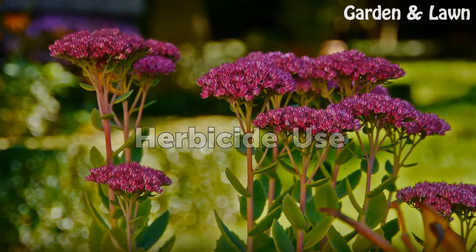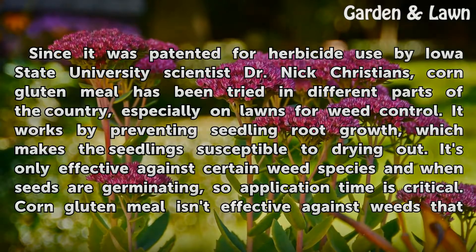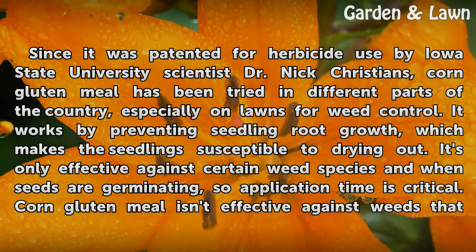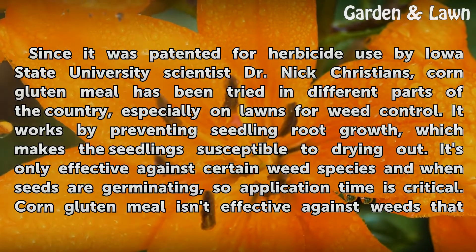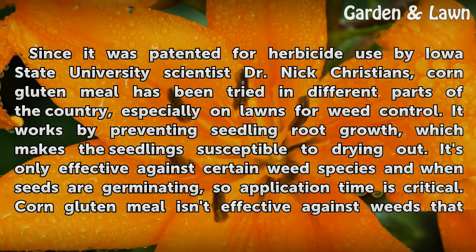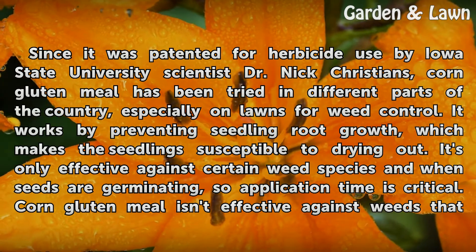Herbicide Use. Since it was patented for herbicide use by Iowa State University scientist Dr. Nick Christians, corn gluten meal has been tried in different parts of the country, especially on lawns for weed control. It works by preventing seedling root growth, which makes the seedling susceptible to drying out. It's only effective against certain weed species and when seeds are germinating, so application time is critical.